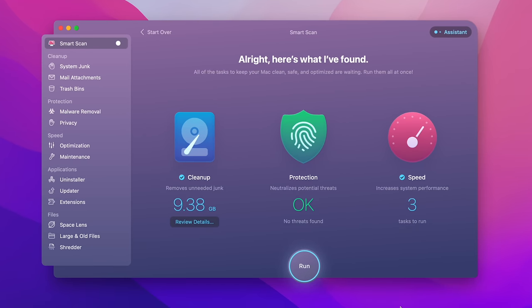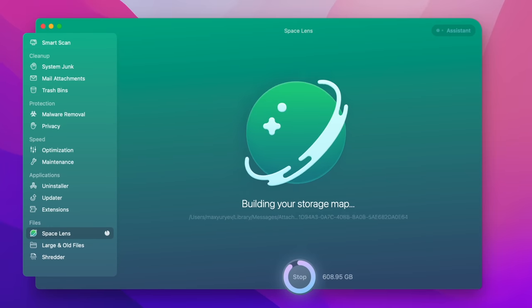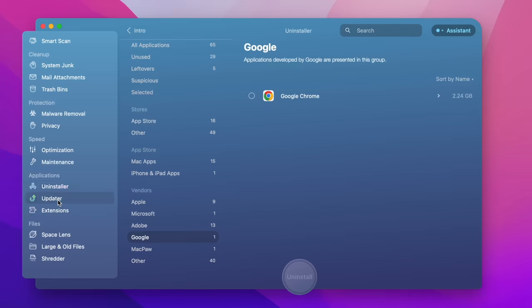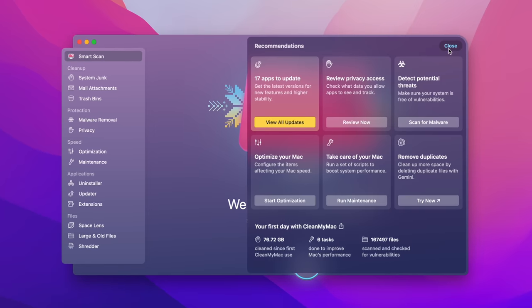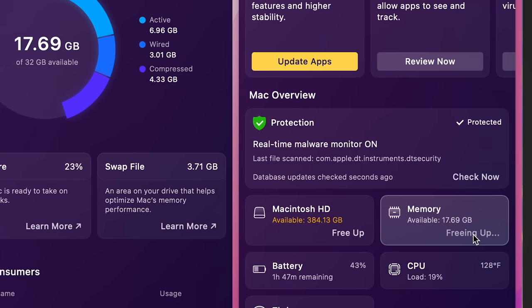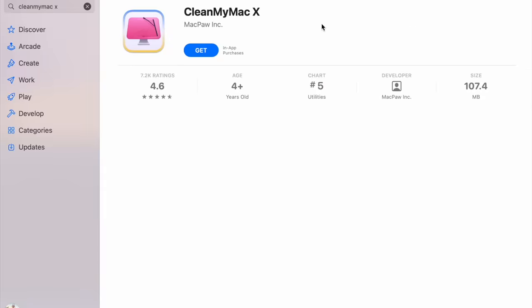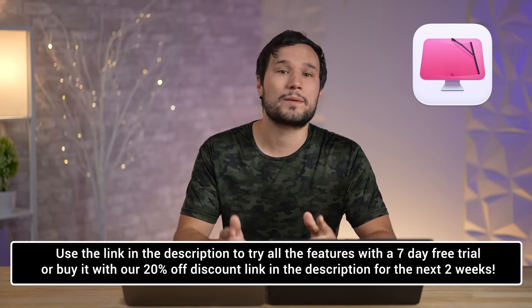This video is sponsored by CleanMyMac X, an app to clean, protect, and optimize your Mac. I've used it for over three years — it deletes junk files quickly, and the Lens tool helped me find and delete a forgotten 55-gigabyte backup. It can auto-update apps, scan for malware, clean cache, monitor health, and more. It's been on the market for 14 years and is on the App Store. Use the link in the description for a 7-day free trial or 20% off for the next two weeks.